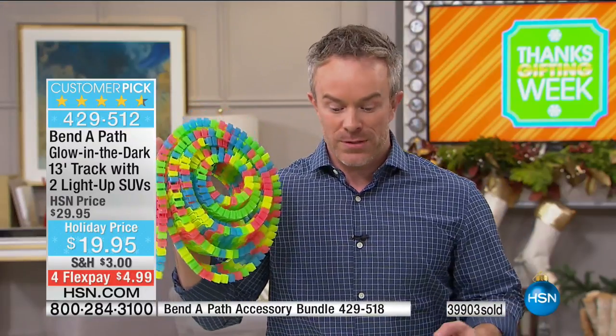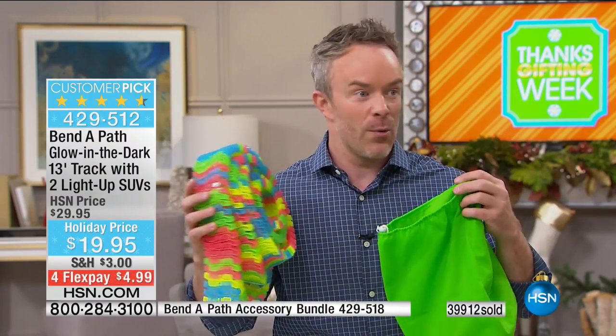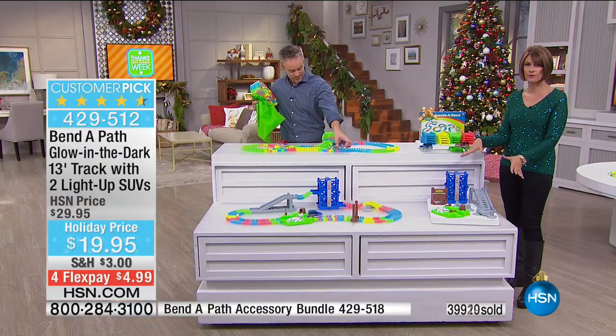Also, easy cleanup. People think 13 feet of track is going to make a mess, but we give you the carrying pouch. It rolls right up so you can put it away. Kids can put it away, and kids can set it up by themselves, which is great. Let me show you the accessory kit — I'm told we have about 350 left. These are going to go fast.